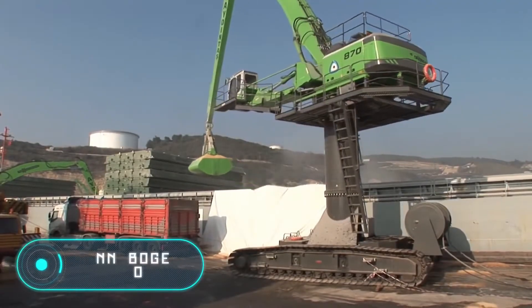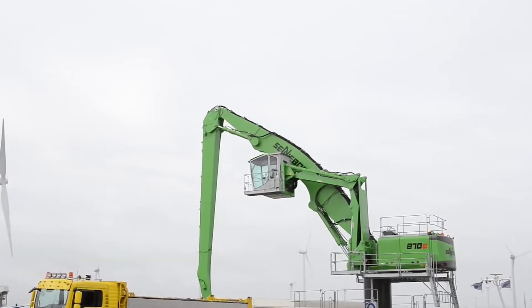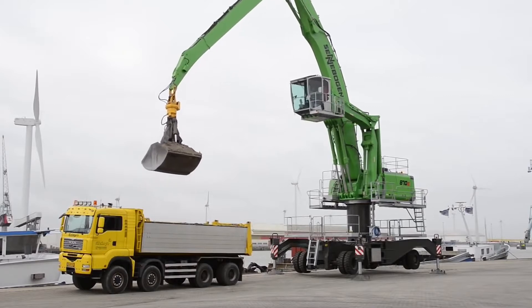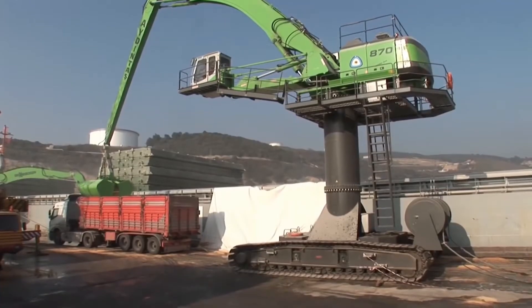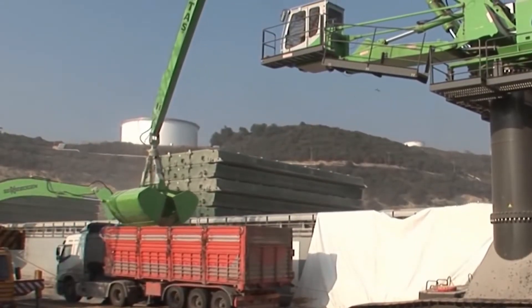Senebogen 870 — this vehicle can be equipped with both Caterpillar tracks and standard wheels, depending on the field of application. It is also mounted on a stable fixed platform in case the work involves a lot of weight or is performed in one place.